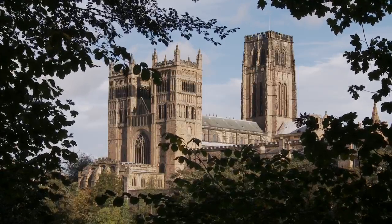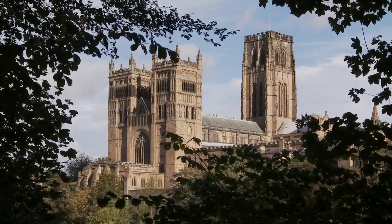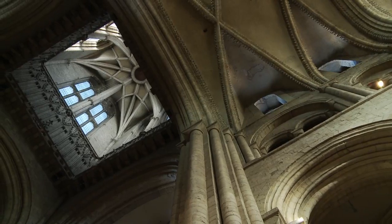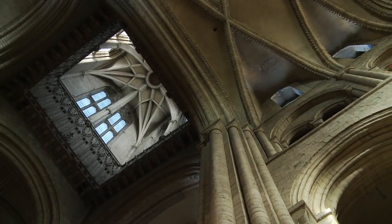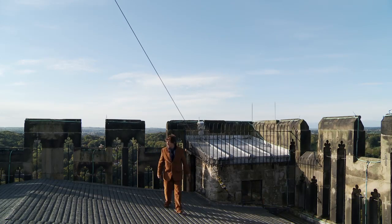The heart of this new cathedral — its choir, its nave, its transepts — grew up remarkably quickly between 1093 and 1133. After that, it rose and grew over the next few hundred years, culminating in this great central tower, hundreds of feet above the River Wear, completed in 1500. That's just 40 years before Henry VIII dissolved the monasteries and great cathedrals like this.